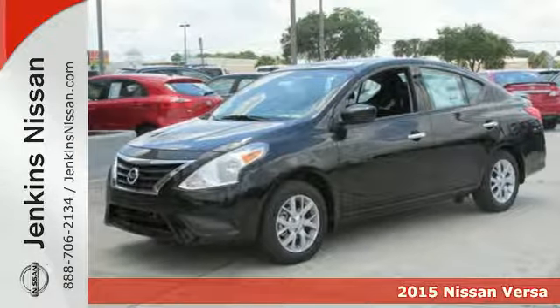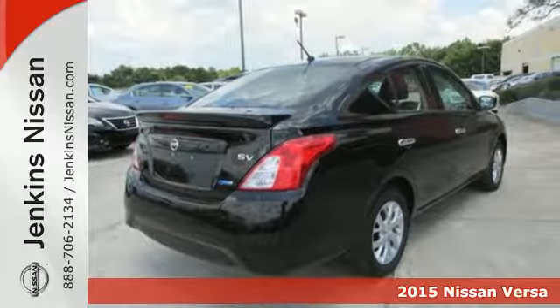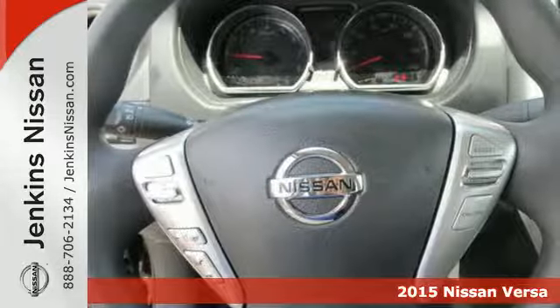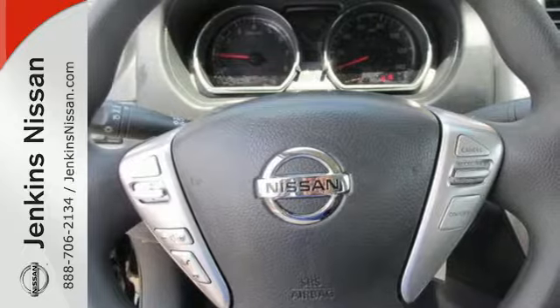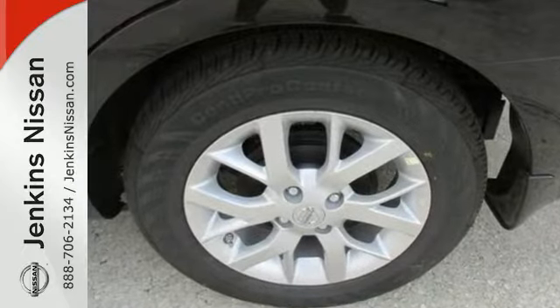It's a 2015 Nissan Versa. You'll experience optimum spaciousness with its 90.2 cubic feet of interior space. Inside it has a sleek center stack design, white LED meter displays, a multifunction steering wheel, and Bluetooth.